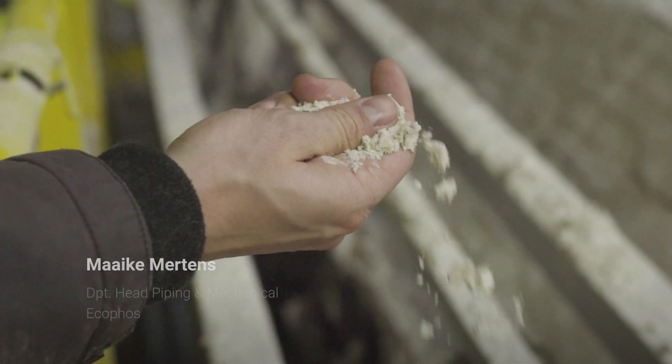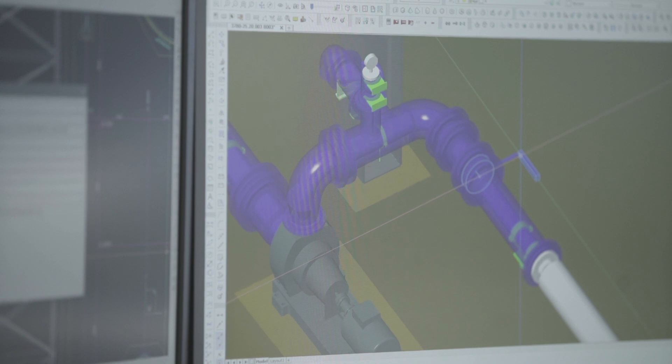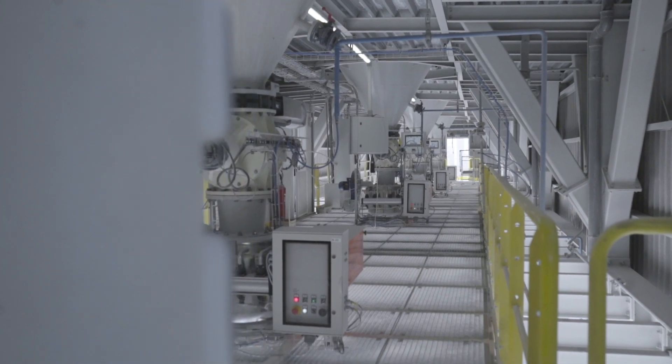Especially clients, they have more and more difficulties in reading 2D layouts, and that's why it's interesting for them to see the 3D models. You can walk through them and already get a good idea of how the plant will be looking like.